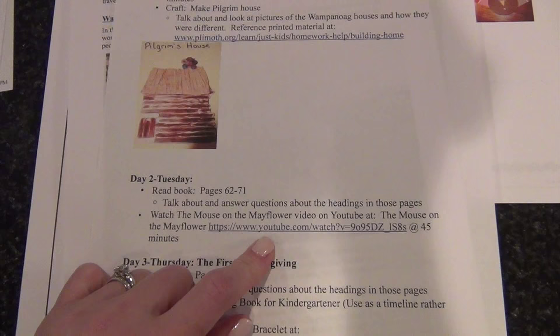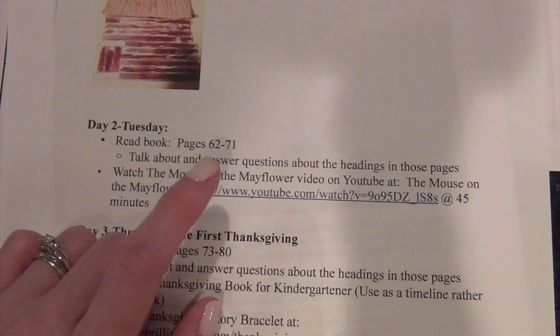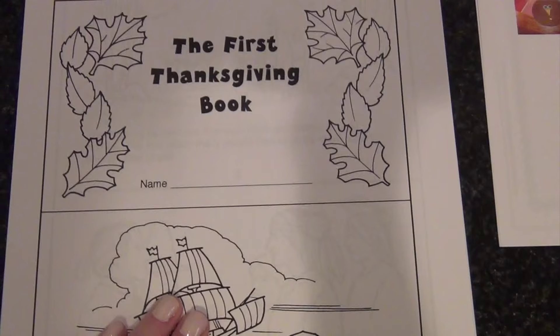Day 2 of Week 3 involves more reading and question answering, and then we're going to watch a different video. It's from Rankin Bass — the studio that made those classic Christmas TV specials — and they made one called 'The Mouse on the Mayflower.' It's 45 minutes long, so they'll probably just watch that and not have a craft that day because the video is so long.